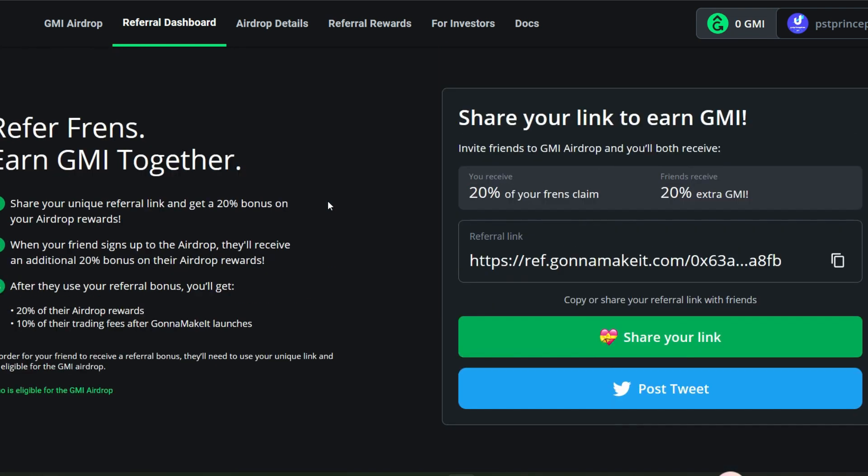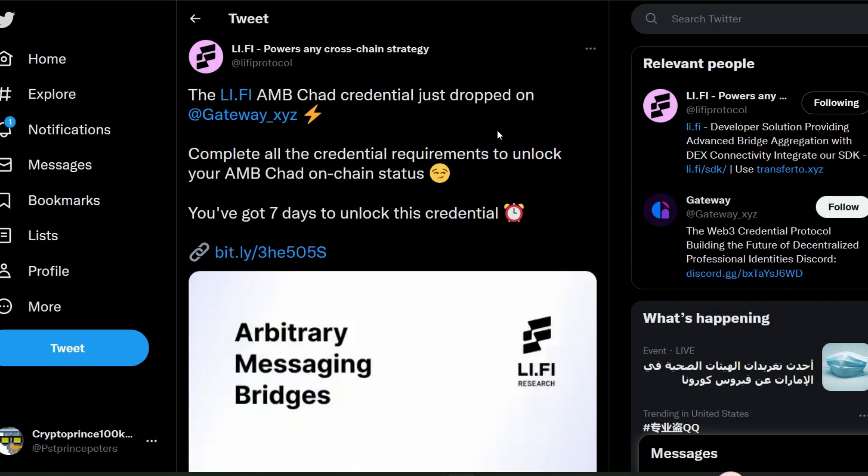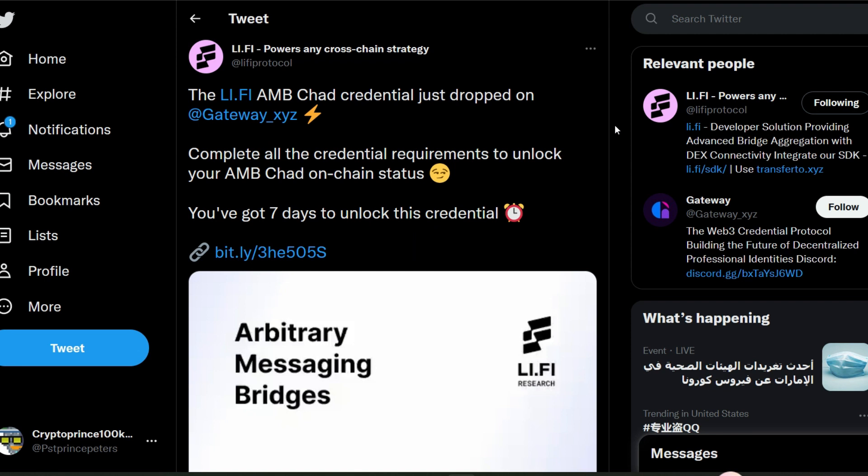Just copy your referral link and share it with friends, or post it on Twitter. I'm going to be leaving my referral link in the description so you can use it to join the platform. That's it for GMI airdrop. Let's move to the next project — LiFi Protocol, which has announced their token known as LIZARD, to be airdropped to early users.